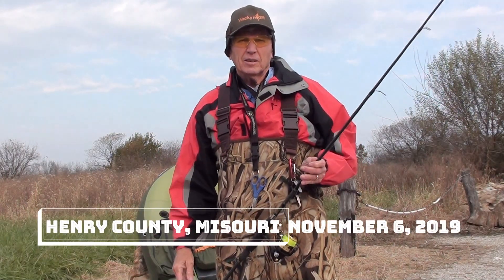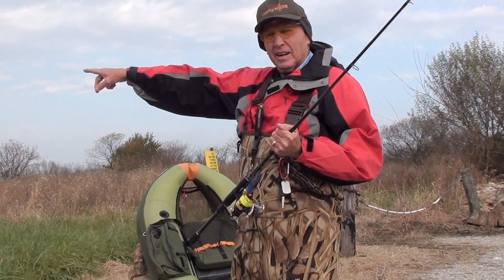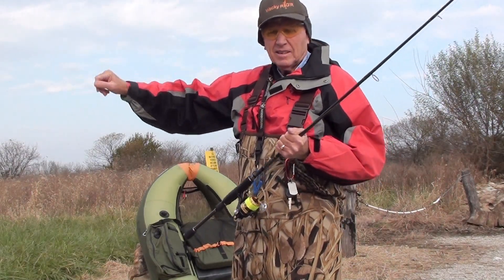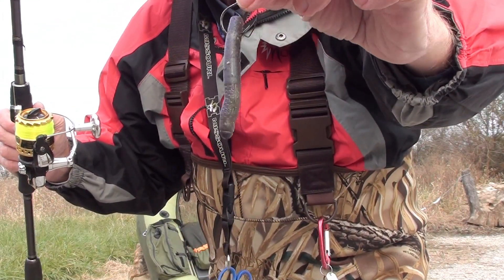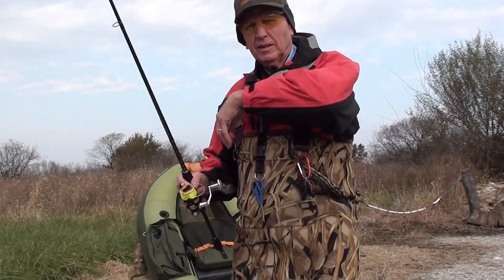Howdy folks, here we are somewhere in southwest Missouri. I'm going to hike down this trail over here, see if we can find some bass, and maybe, just maybe, allow this little lure to get its certification today. Are you ready to go? Alright, let's go.